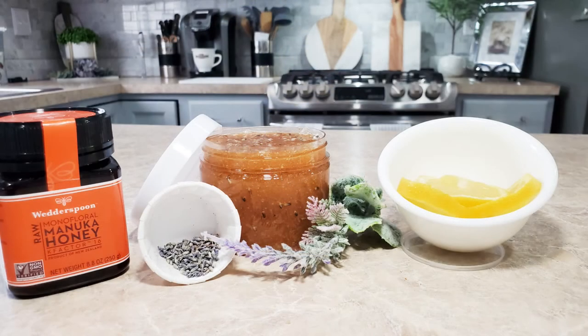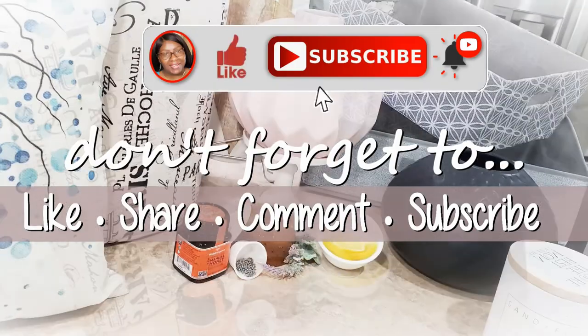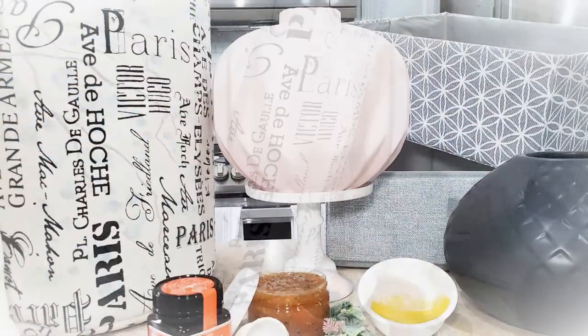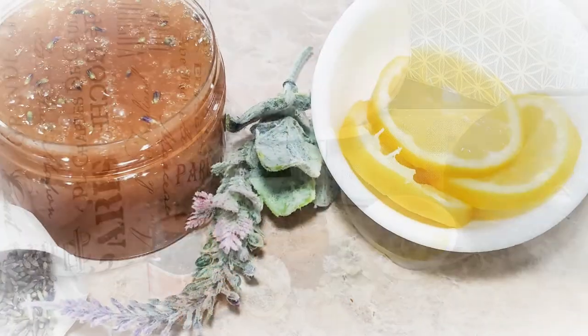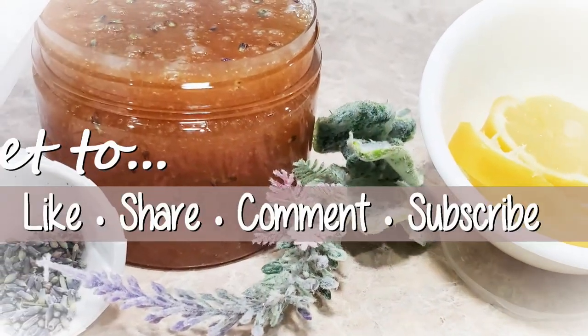Thanks for tuning in with me today. If you're new to my channel, don't forget to hit that subscribe button and turn on your notification bells. I'd also appreciate if you gave me a thumbs up, so hit that like button too. At the end of this video you'll see two video links — click one to see more home decor and DIY by Creative Glam.